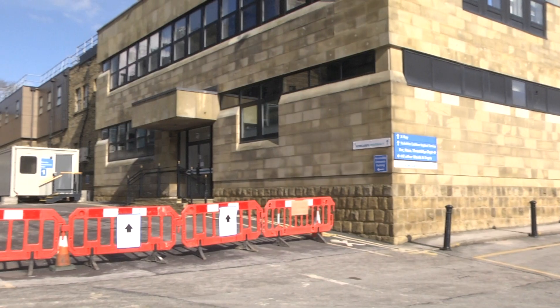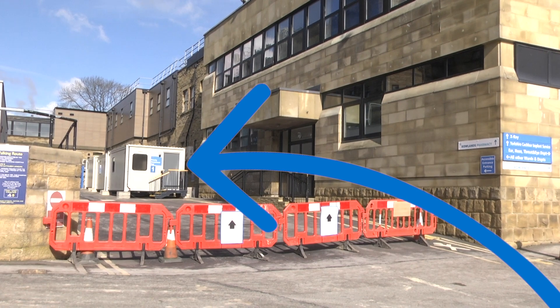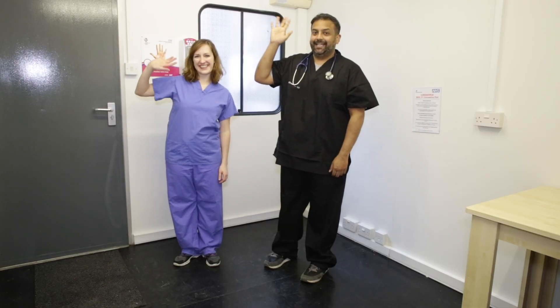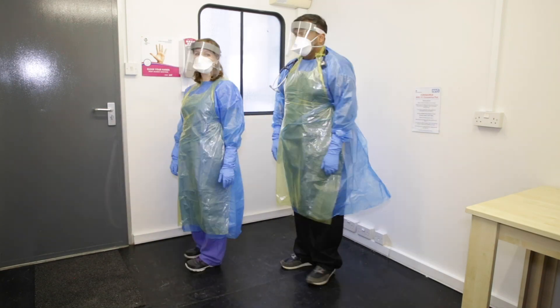The doctors and nurses may be able to see you in your car, so you might not have to come into the pod at all. These are some of the children's doctors. They have special outfits to wear like superheroes, and this is what they look like.